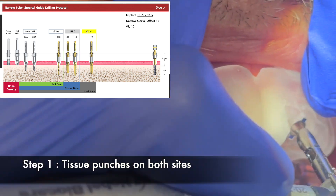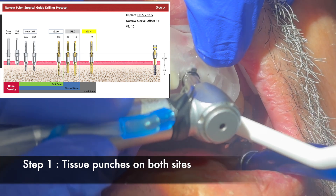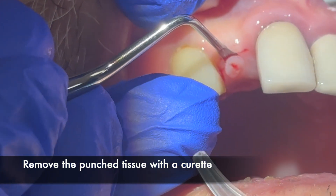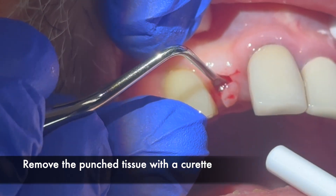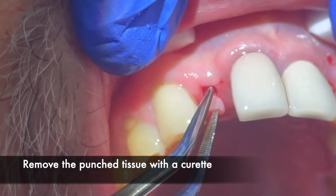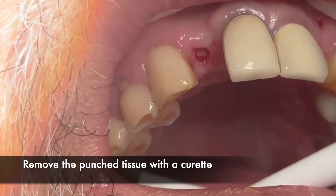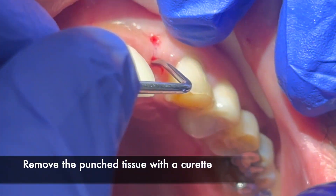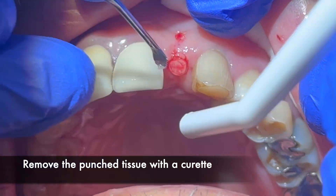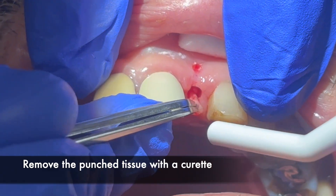Step one in the surgical protocol was to use a tissue punch for both osteotomies. Here I just finished the tissue punch on surgical site number seven and then followed that up on surgical site number ten. Once the tissue punches were done, the guide was removed and we removed the tissue plugs with a curette and cotton pliers — number seven first, then number ten — to ensure that tissue doesn't get pushed into the osteotomies and the surgical sites stay free of any tissue particles.